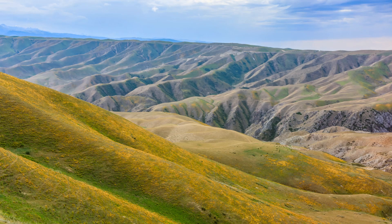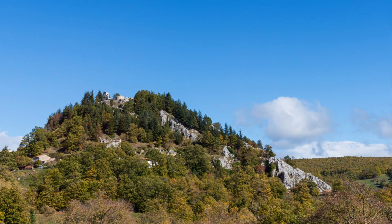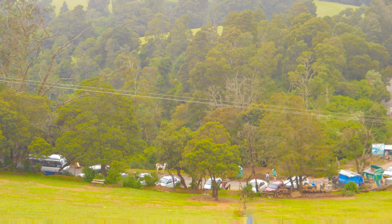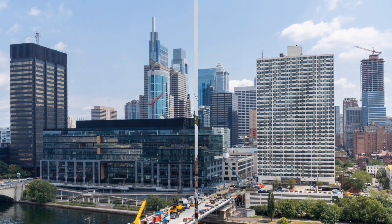Celebrating creativity in all its forms, the city's cultural offerings provide a window into the soul of Chester, revealing its creative spirit and passion for the arts. Whether you're a history buff, a theatre aficionado, an art enthusiast, or an animal lover, Chester's cultural attractions have something for everyone. So come, immerse yourself in the city's rich tapestry of culture, and let Chester's stories unfold before your eyes.